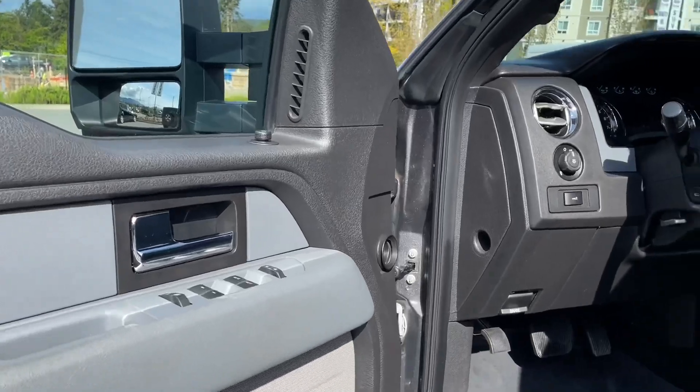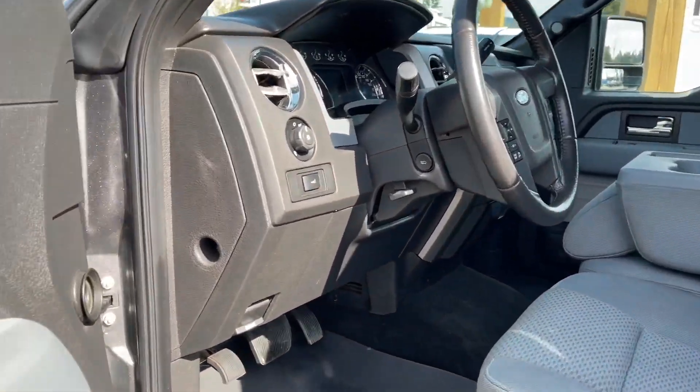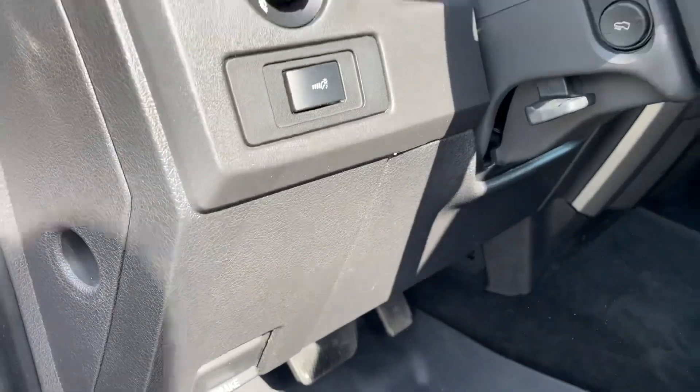Let's have a look inside. There's storage and a speaker in the door as well as power locks, windows, and mirrors. The driver's seat is powered with manual lumbar, and you have your parking brake off to the side and lighting controls.